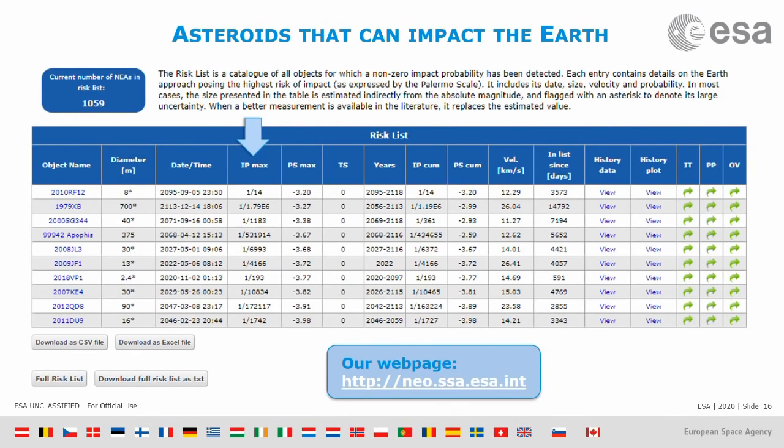For example, this asteroid has a 1 in 14 chance of impacting Earth in year 2095. But we're not really worried because it's only 8 meters in size, so it will mostly disintegrate in the atmosphere. Another one is 700 meters, but with a probability of less than 1 in a million — so we don't really care that much about it.